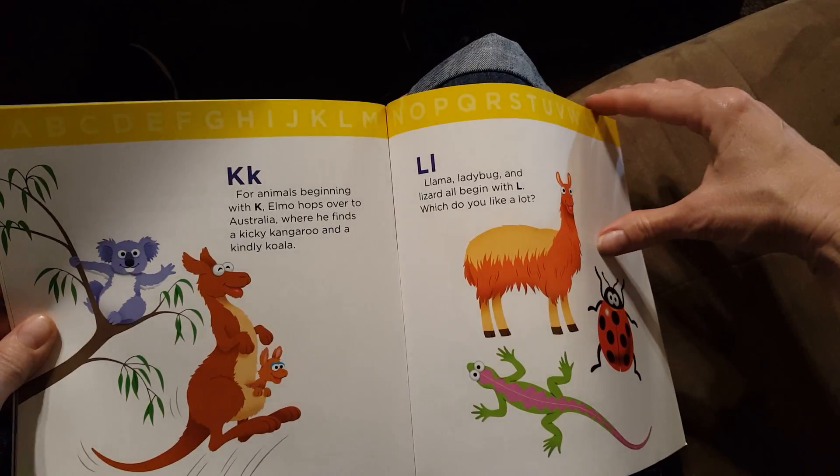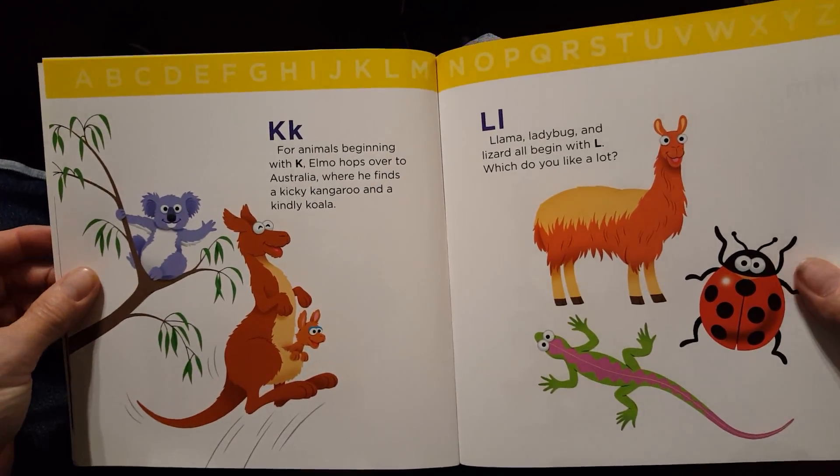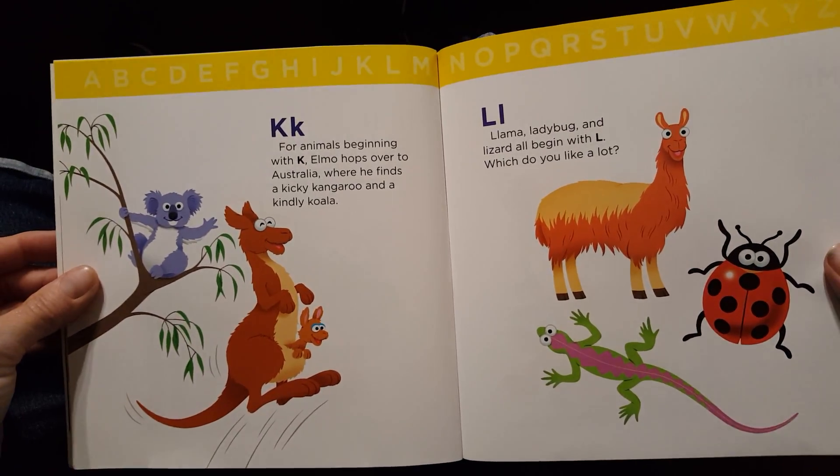K. For animals beginning with K, Elmo hops over to Australia where he finds a kicky kangaroo and a kindly koala.